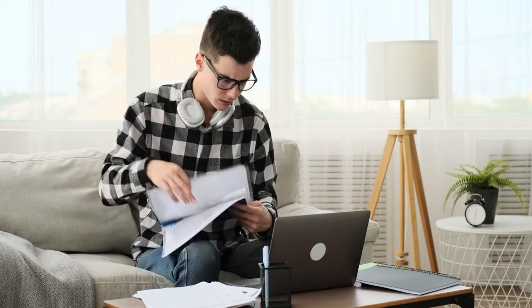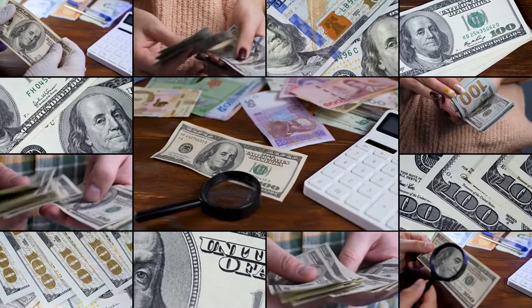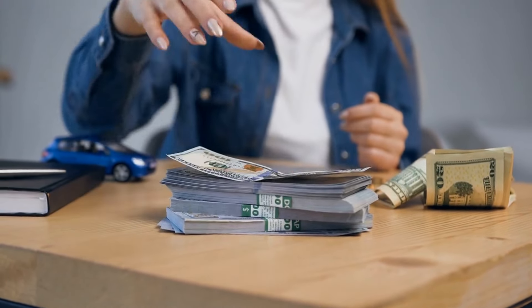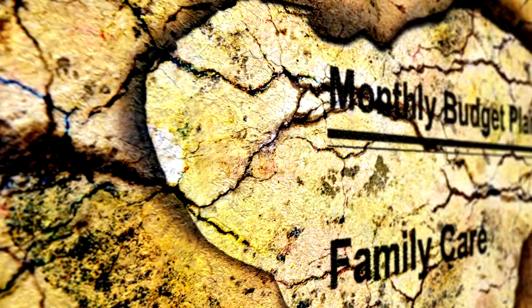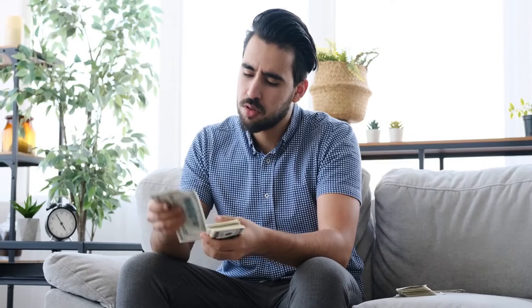Alex, the freelance graphic designer, had a different challenge. His income wasn't always the same every month, making it hard to know how much to save. To tackle this, Alex decided to apply the 10 by 1 rule to whatever he earned, big or small. On good months he saved more; on slower months he saved less. Over time, he began to appreciate the flexibility of the rule, making it work for his unpredictable income.